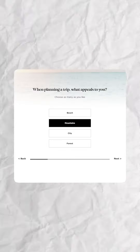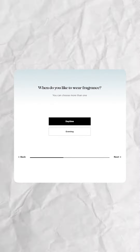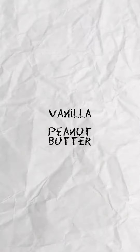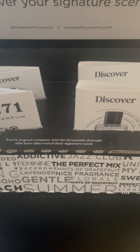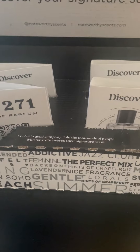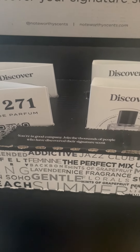When you fill out the survey on Noteworthy, they will ask you questions like, do you prefer the smell of vanilla or peanut butter? Like stuff like that. Even if you don't know what these terms are — like floral or gourmand or whatever — they do word it in a way that is very easy for you to figure out, even if you don't really know all these different fragrance terms.